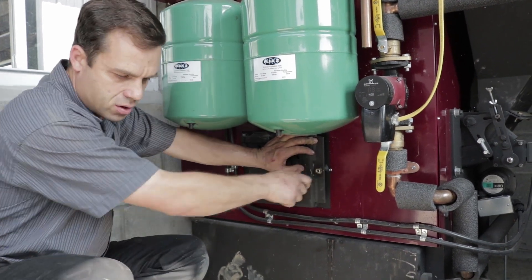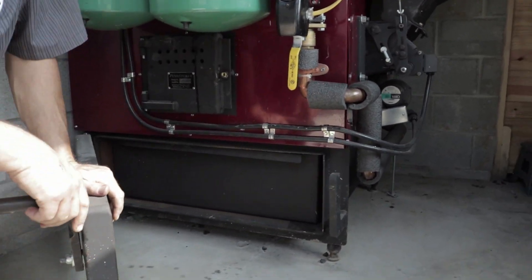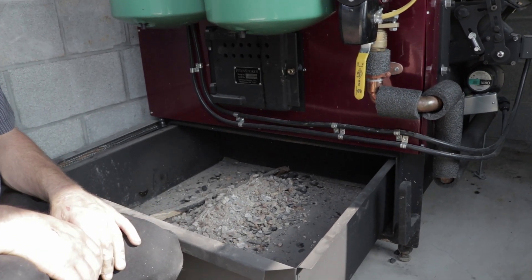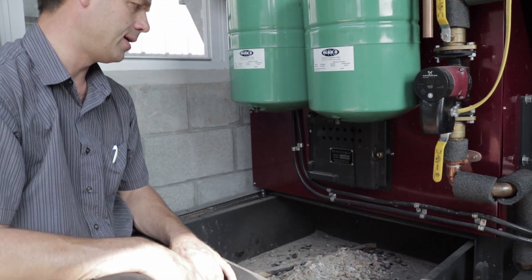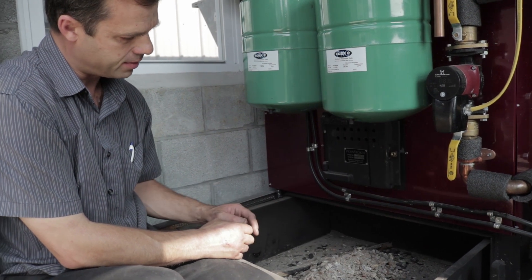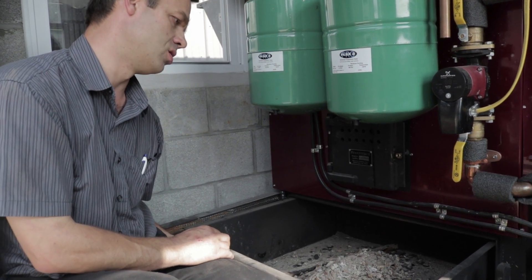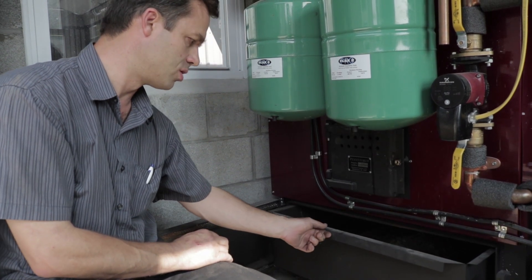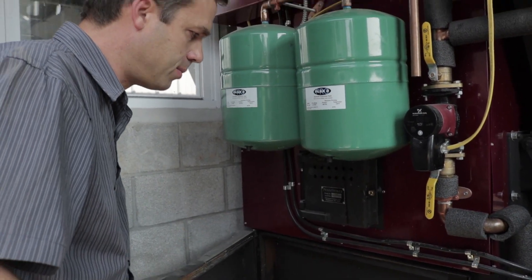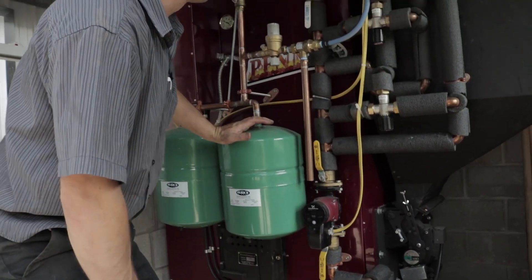Hard coal is always anthracite; soft coal is bituminous or sub-bituminous. The ashes drop off into an ash pan, which is large and easily removable. Options include automatic ash removal — instead of an ash pan, a screw conveyor augers the ashes to the outside of the building into an ash receptacle such as a tipping dump hopper or a five-gallon drum on casters. For larger boilers, this is strongly recommended because coal produces a lot of ash.